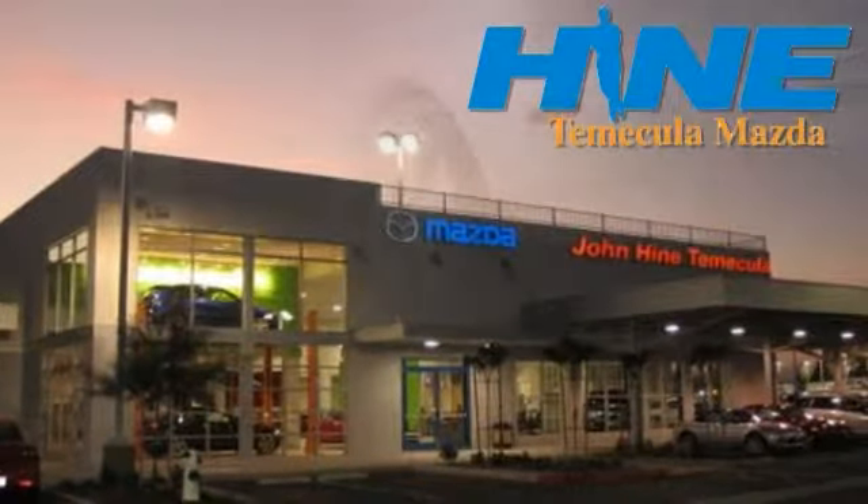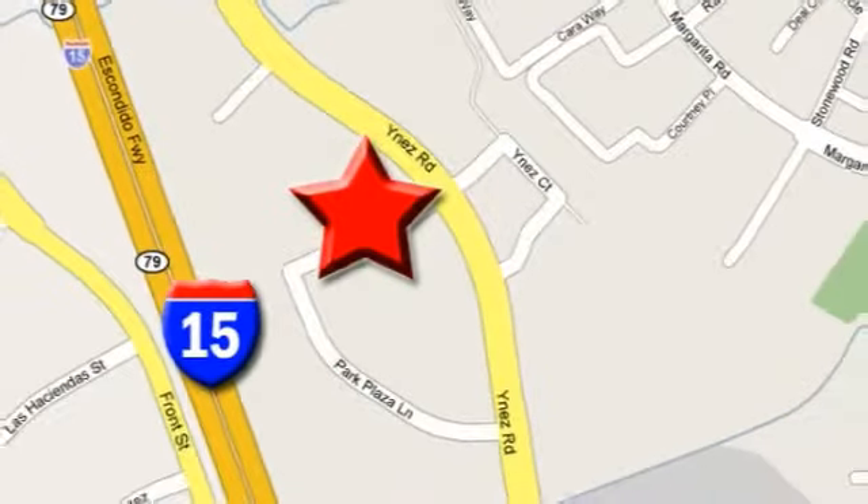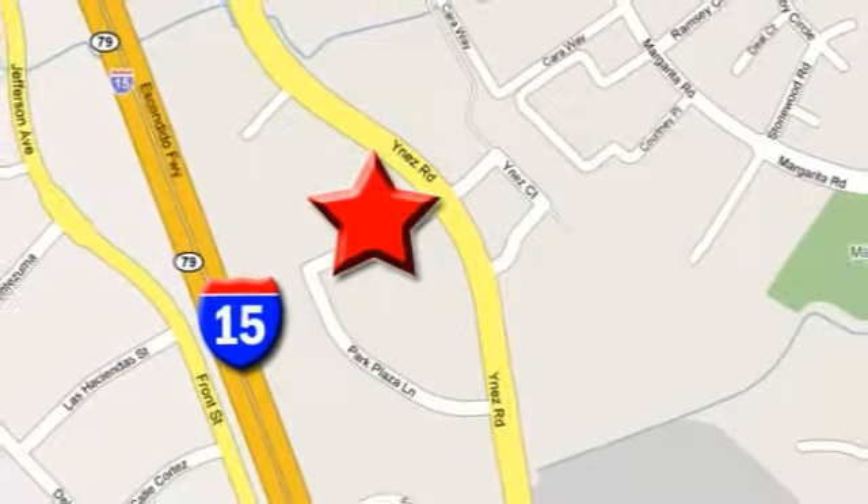Service, selection, and value — that's John Hein Temecula Mazda. We're conveniently located at the corner of Inez and DLR in the Temecula Valley Auto Mall. I got mine at Hein, get yours today.